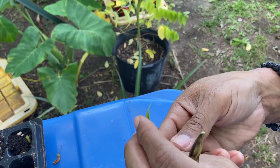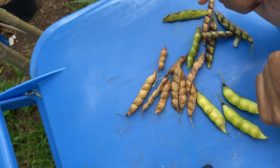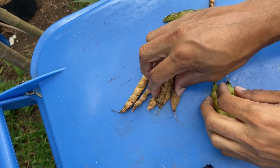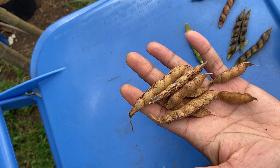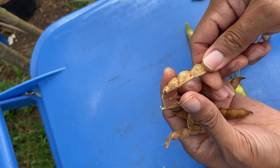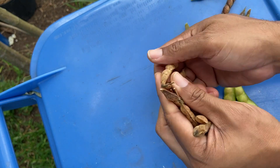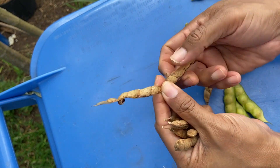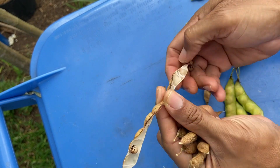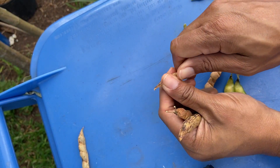Here are some different stages of a pigeon pea. I normally leave them on the tree until they become extremely dry because I can preserve them longer. I can store these peas up to two years — even longer than that. I think I have some in here stored even longer. This is what the dry pea looks like.